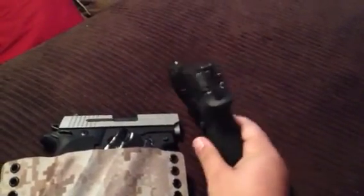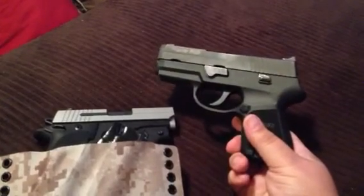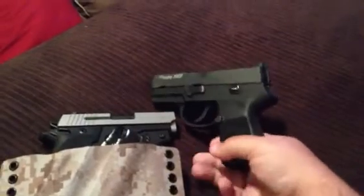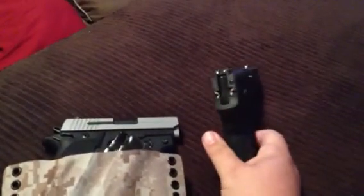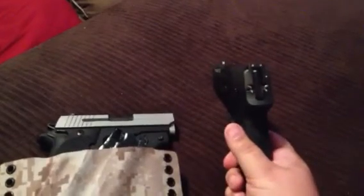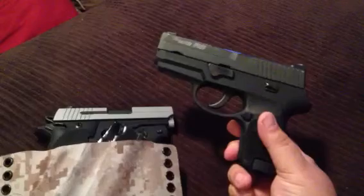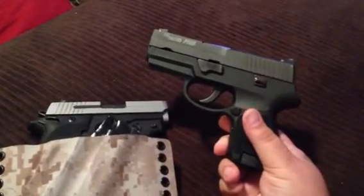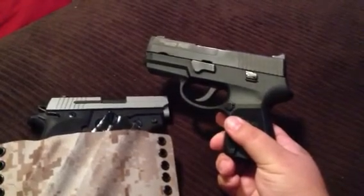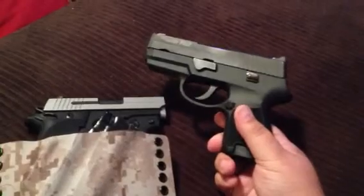There's no external safety on this gun. This is a double-action-only gun, and a lot of people don't like that, but I do. It makes me really comfortable carrying with a round in the chamber, knowing that the hammer is down and that the only way this is going to fire is by that long double-action trigger. It makes me feel safer and more confident, so that played a big part in deciding to carry this gun.